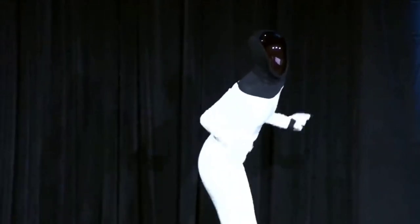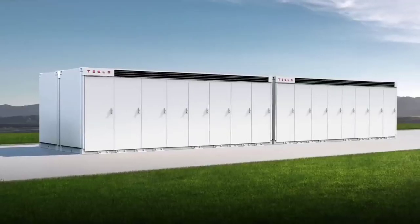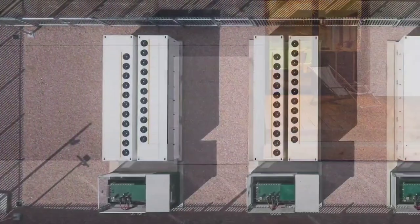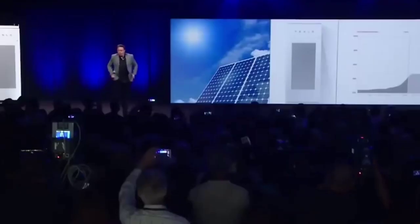Tesla amassed the know-how in 2019 when it paid more than 200 million dollars for Maxwell Technologies, which stores energy for devices that need sharp bursts of electricity such as camera flashes. Building on Maxwell's technology, Tesla started making 4680 dry cells.